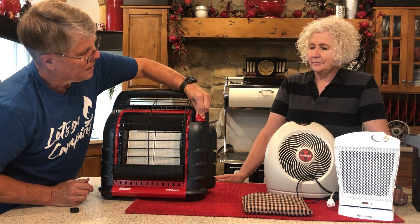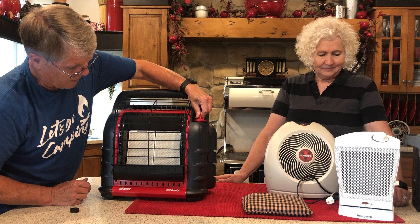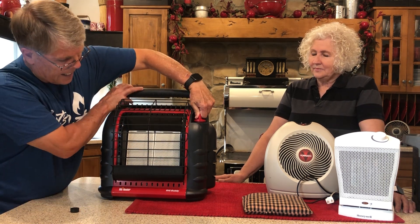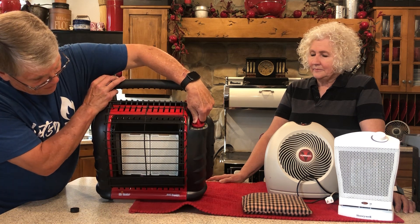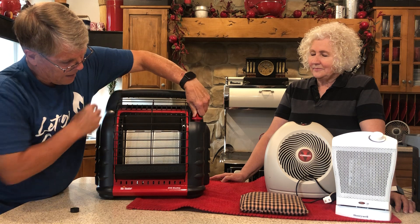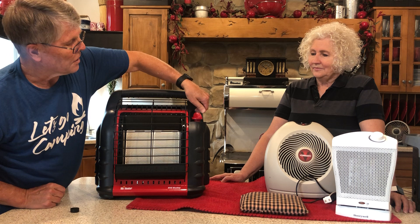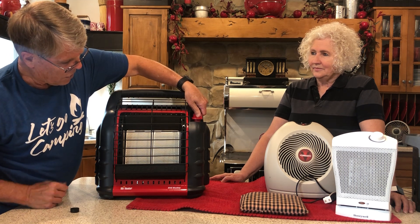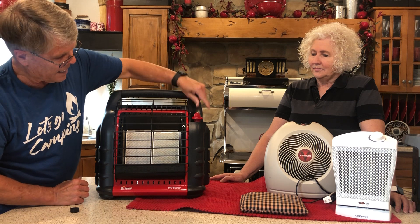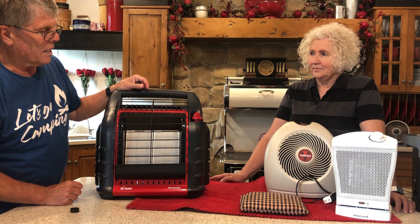It's got a pilot light — the pilot light is going. Then we just turn it to low and it goes on one side. Turn it to high and both sides are lit. This thing puts out a lot of heat.